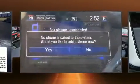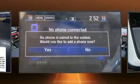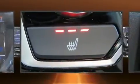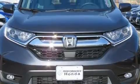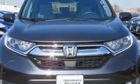Top features include heated front seats, a rear window wiper, a tachometer, automatic temperature control, front fog lights, blind spot sensor, and cruise control.